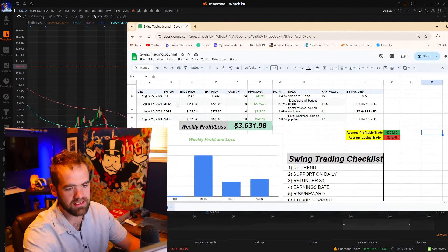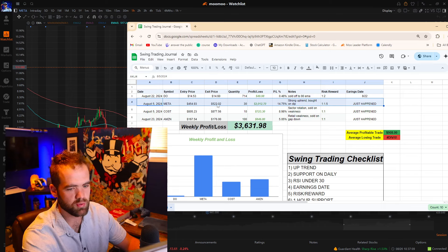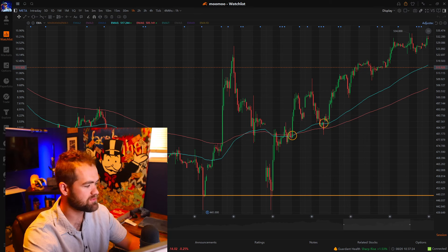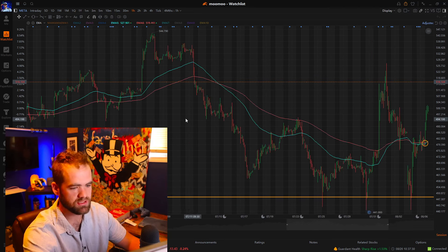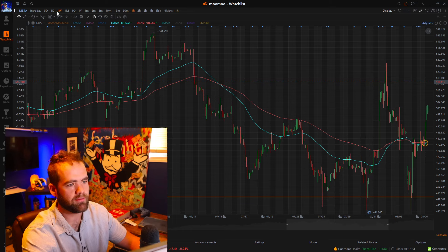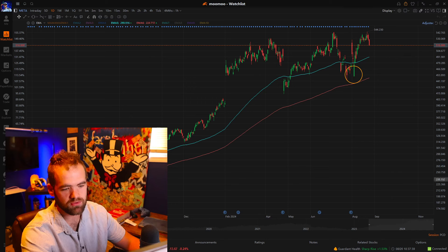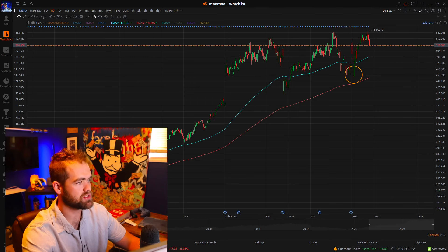We'll actually show you guys our P&L record for this stock. You can see our average cost was near and around $454. Our exit was near and around $522 as of today. Our P&L is a little over $2,000, and our P&L percent was about 14%. Now, going in and looking at what happened and why we bought it — for me, I always think it's very important to have a solid checklist. We'll kind of go through our checklist with this stock.